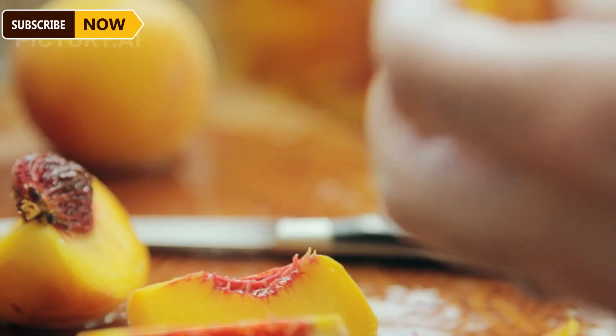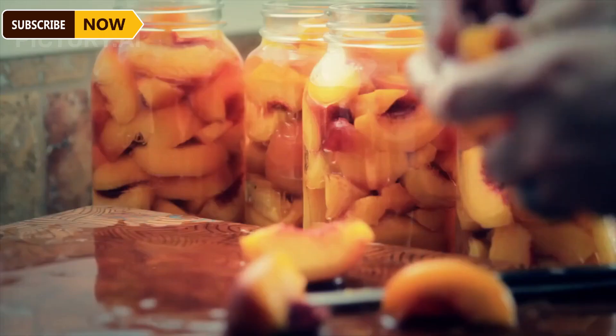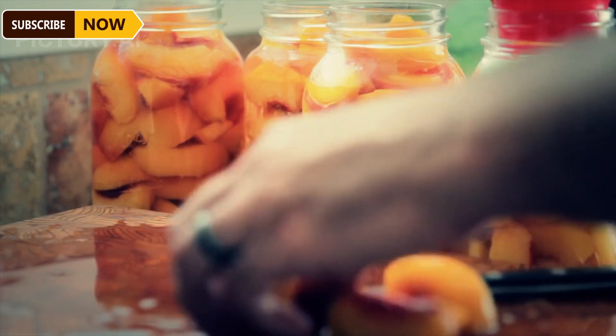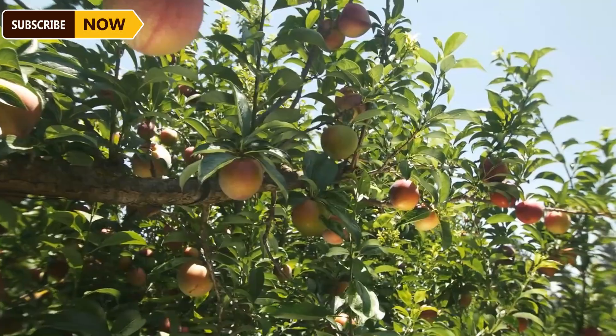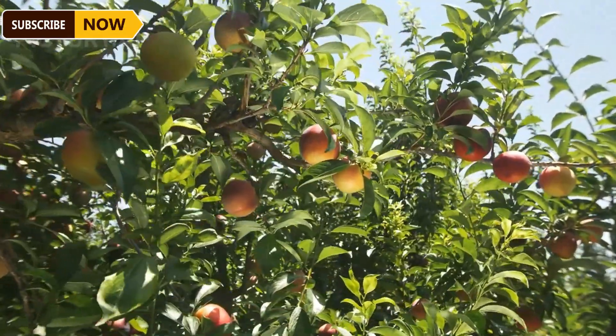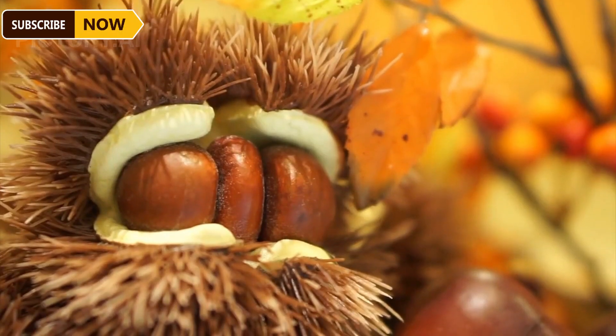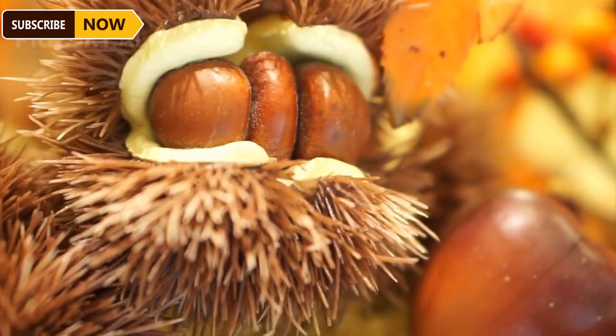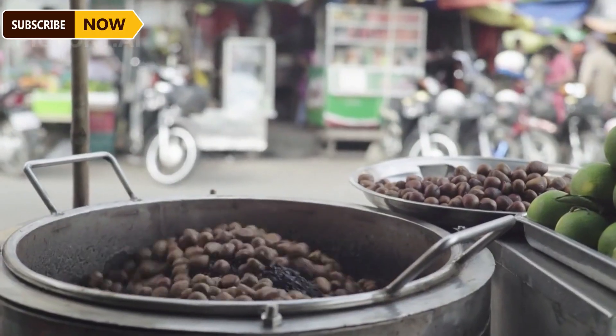The canned peaches, after being sealed, are sterilized at high temperatures to eliminate bacteria and extend their shelf life. The United States is one of the largest markets for peach consumption, and a significant amount of peaches is also packaged for the fresh peach market. According to 2023 statistics, Americans consume approximately 1.2 million tons of peaches annually.